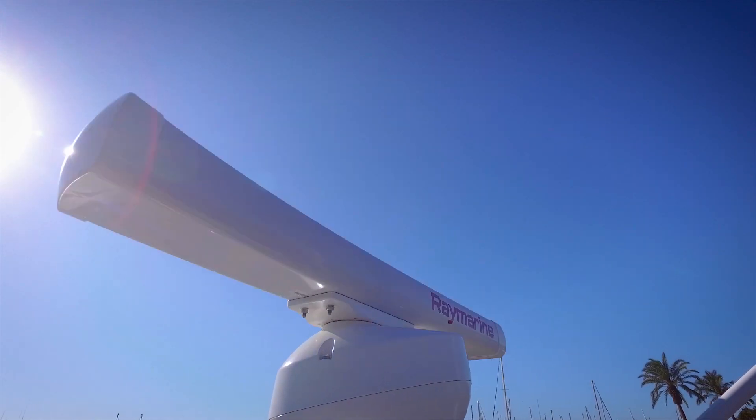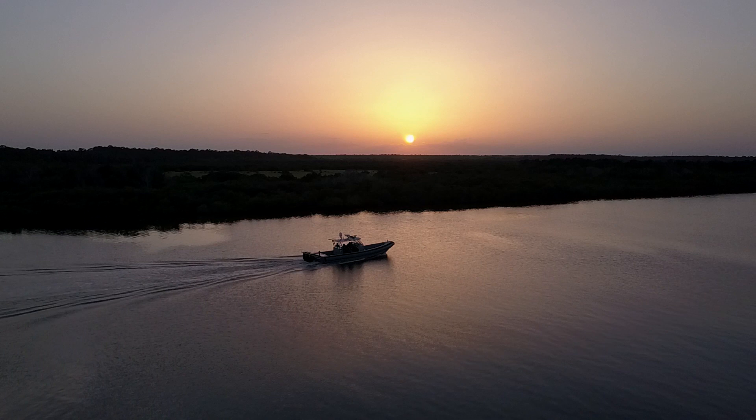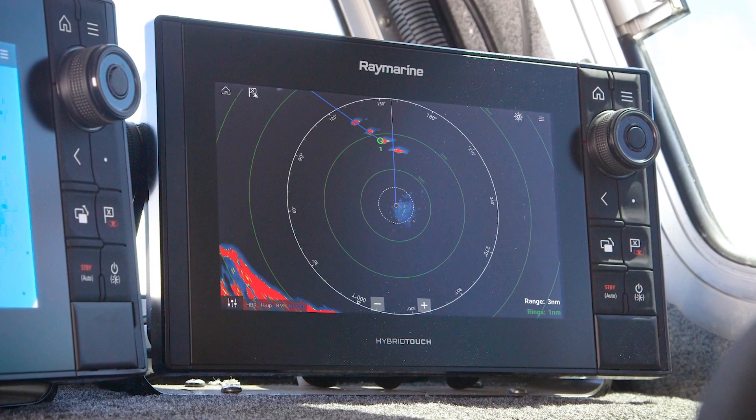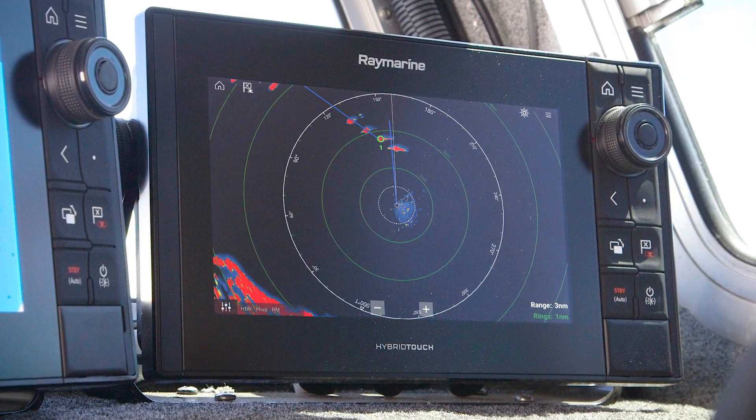Magnum delivers superior situational awareness with fully automatic ARPA target acquisition and tracking. Developed specifically for fast law enforcement and search and rescue craft, Magnum's target tracking algorithms produce fast, accurate, and stable solutions to keep you apprised of the surrounding traffic.